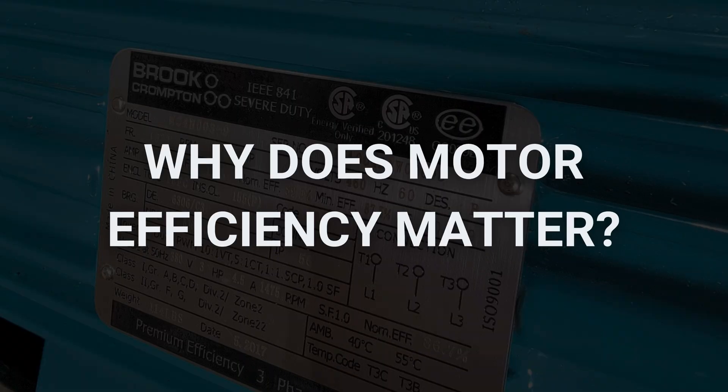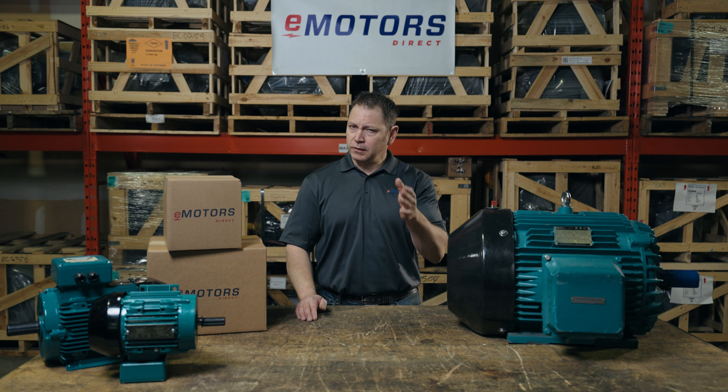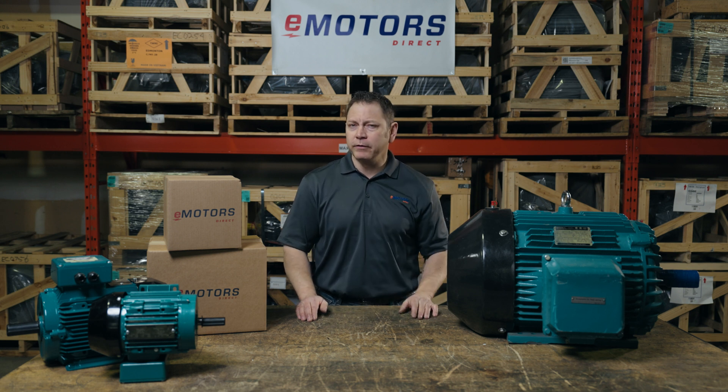I found a Government of Canada stat from 2016. They say that 39% of all energy consumed in Canada is consumed by motor driven systems. That's massive. So consider the implications of your motor efficiency.